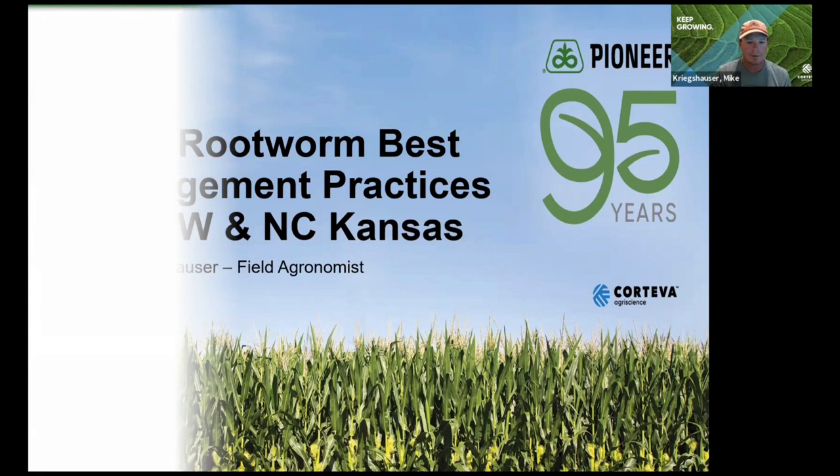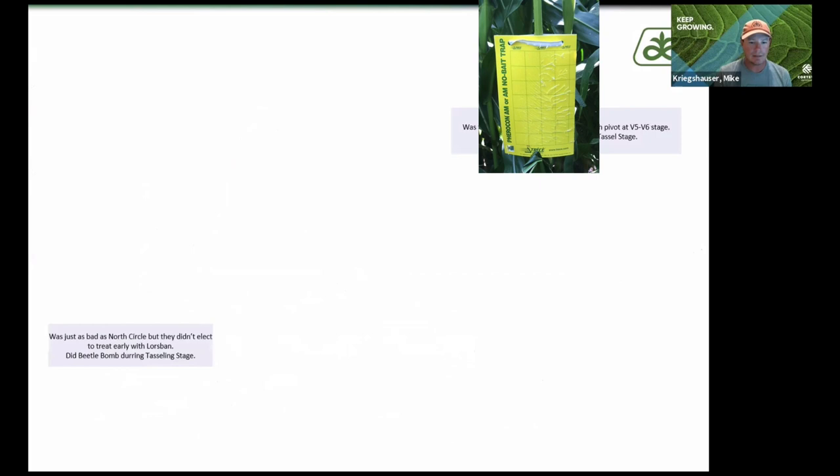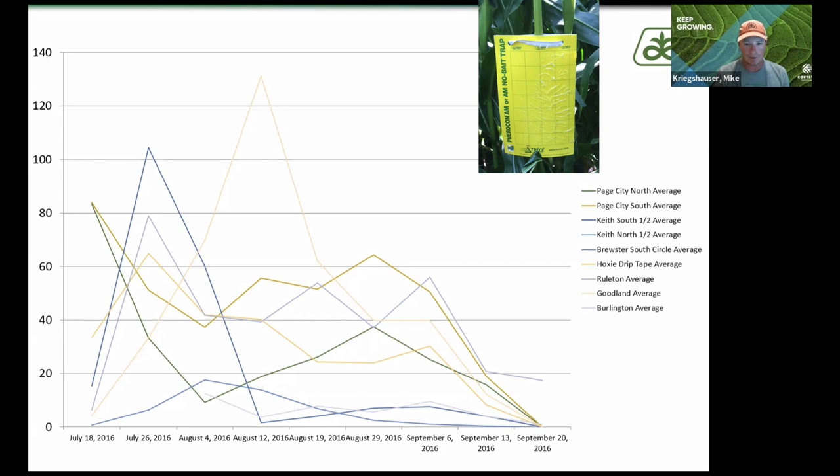This is a study that I did in 2016. What we did is we had all these different locations, so it covers a pretty wide geography. You can see that July 18th is where I put the traps out and I leave them there for seven days.